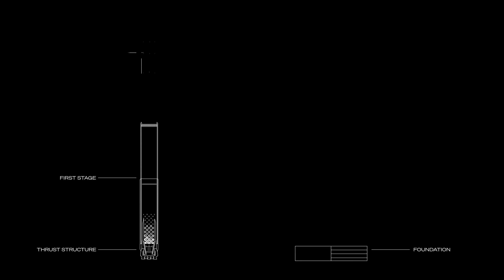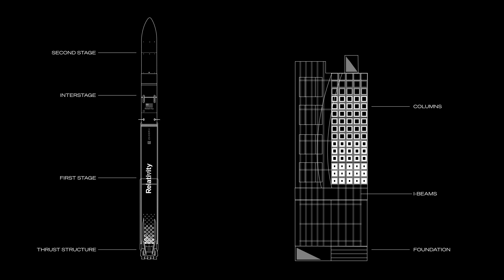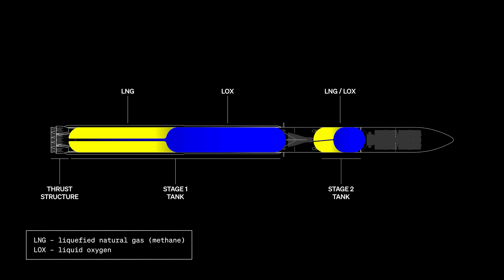Moving up, you have the first stage, second stage, and inner stage — those being, on a skyscraper, the large primary structural I-beams and columns that support the entire structure. The purpose of the stage one and stage two tanks is primarily to hold the propellants for the vehicle — liquid oxygen and liquid natural gas — but they also serve as the primary airframe for the rocket.